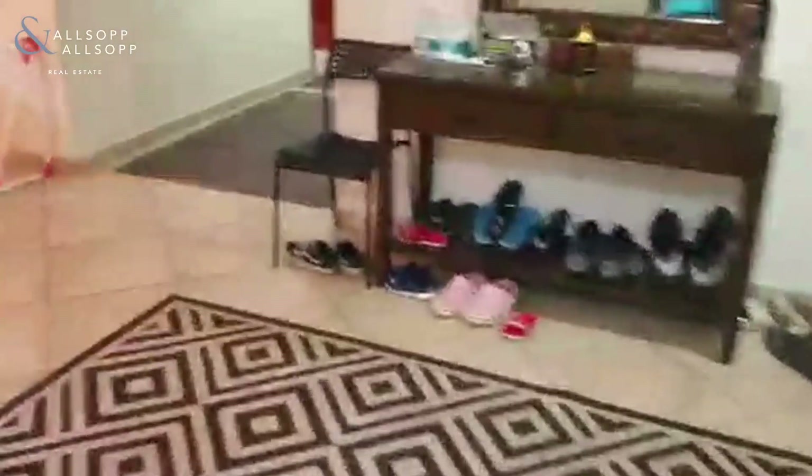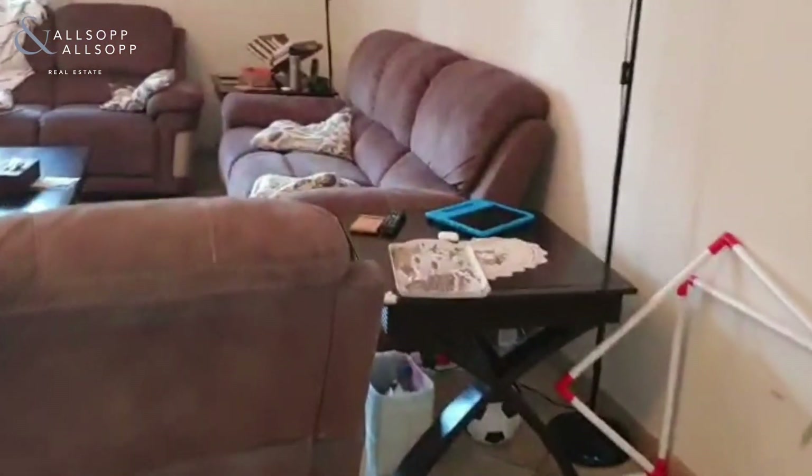So here's the kitchen, leading into the open-plan living room — nice and spacious.